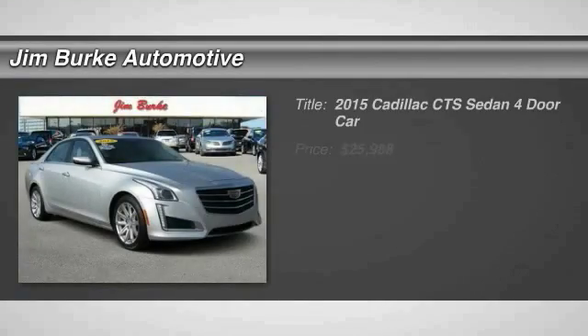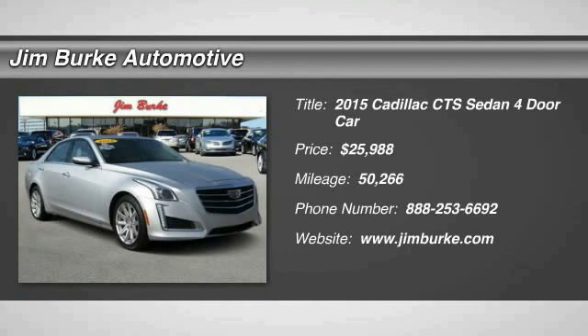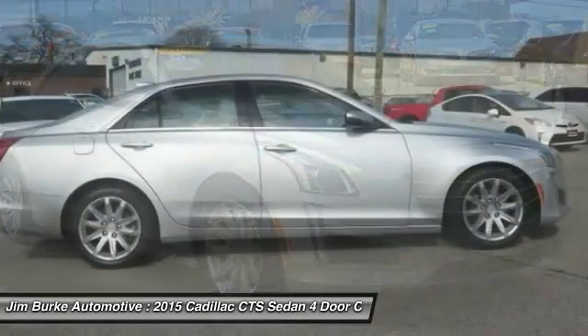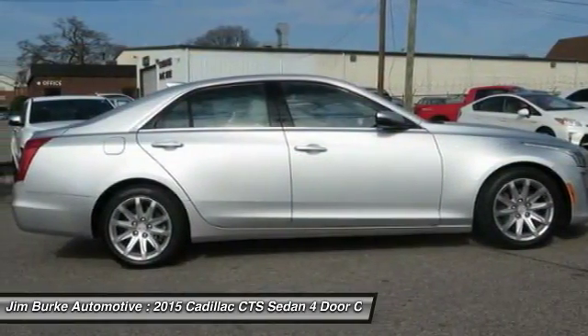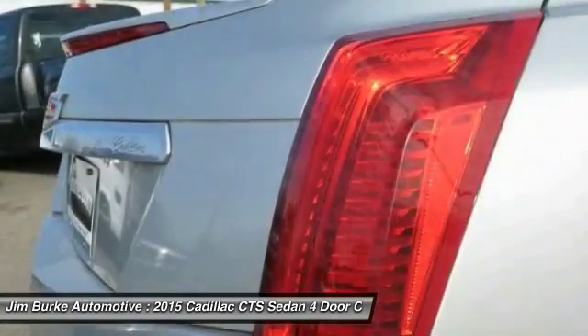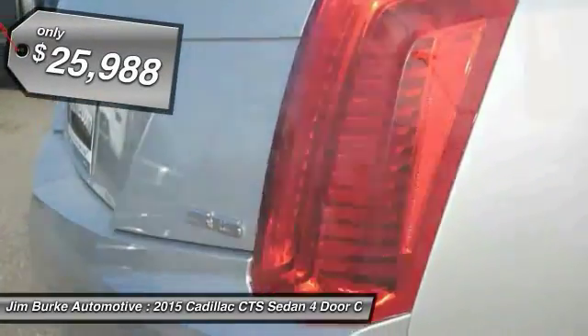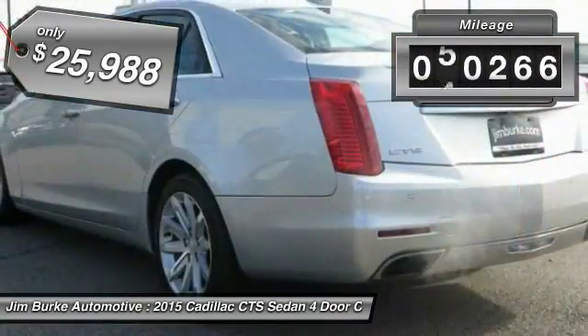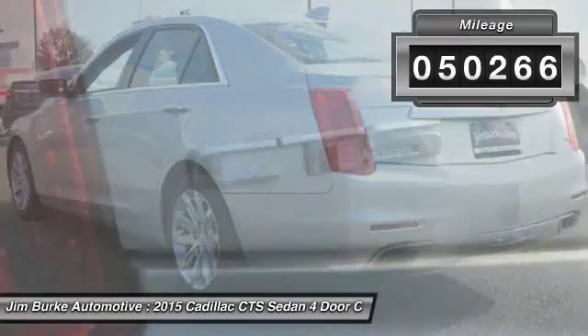The 2015 CTS is a well-sorted blend of all-American style and European-inspired tuning with a cutting-edge design. The luxury CTS blends elegant styling, performance, and exceptional fuel economy, and is priced below $30,000. This vehicle has less than 55,000 miles.